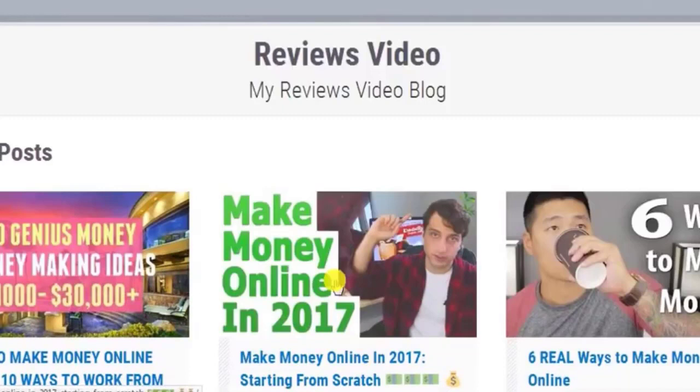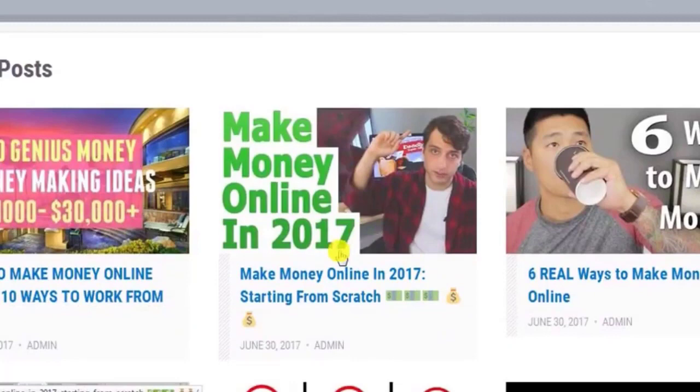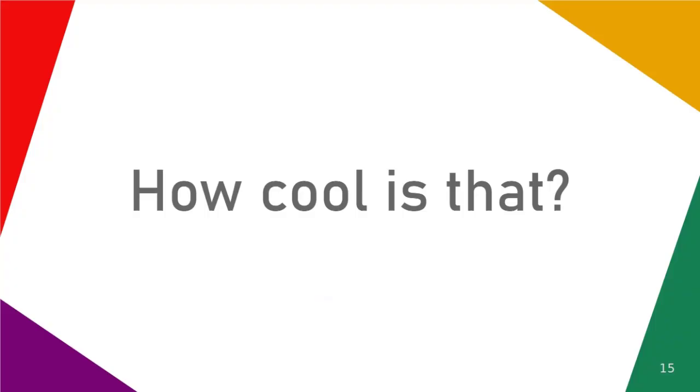Video Sites Explosion does it all for you in a simple way that works. It brings you traffic, it makes you sales, it builds your list, and it looks awesome while doing it. How cool is that?